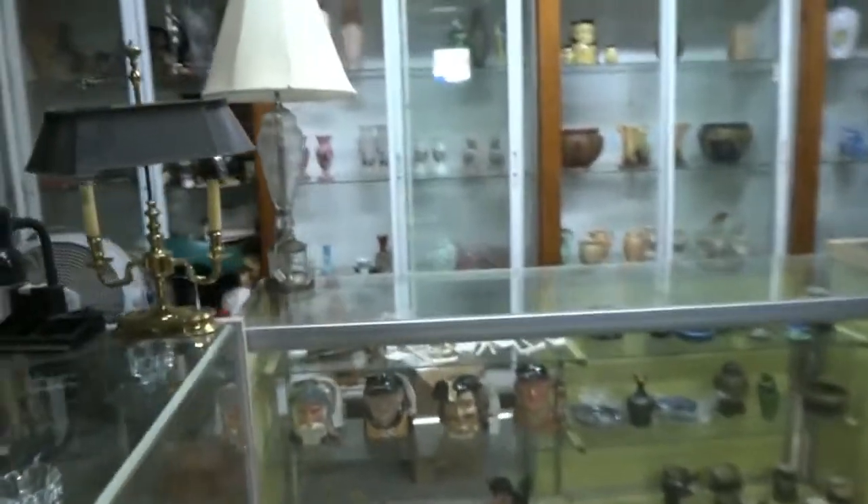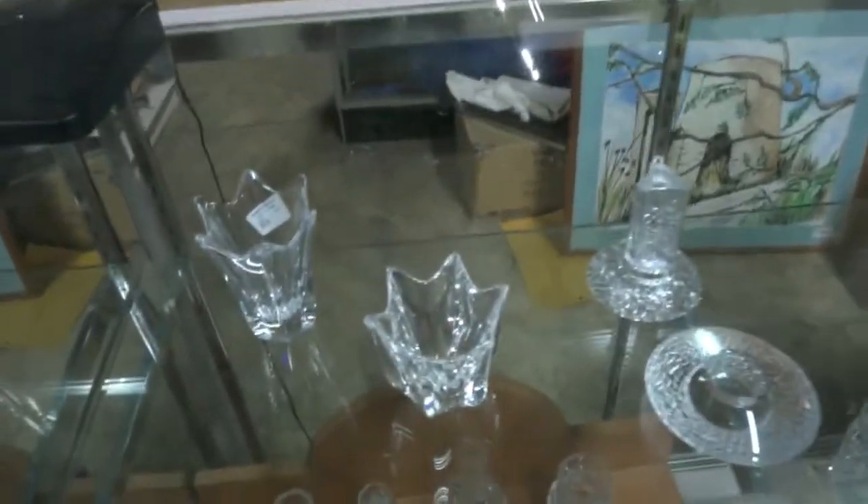We do have some real estate coming up, we've got some on-site auctions coming up, we've got some specially targeted auctions. We have one that's all folk art dolls, and one that's going to be all miniature firearms.